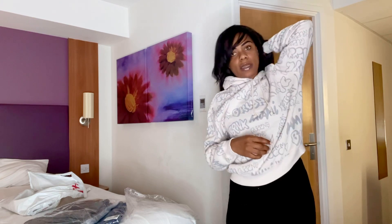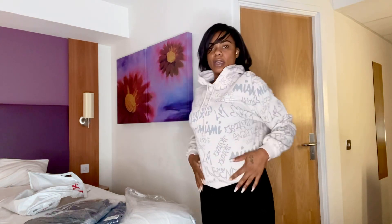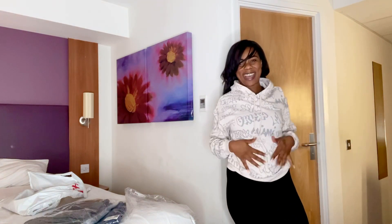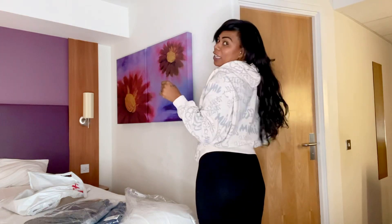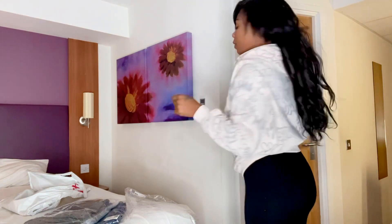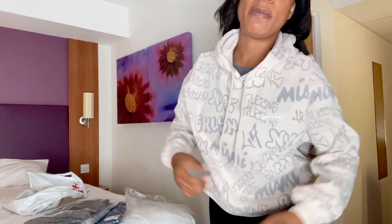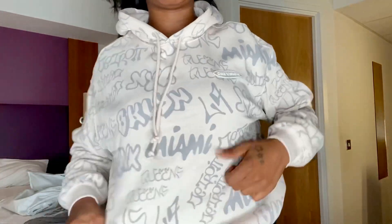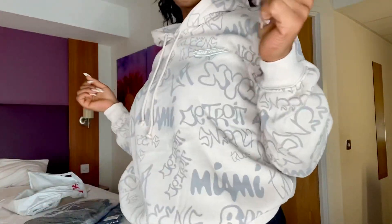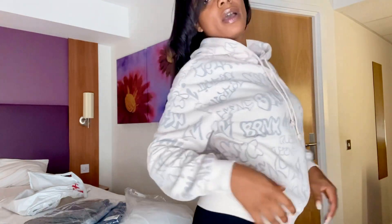It hasn't got pockets — I just naturally felt like putting my hands in pockets but there are none. Still really cute though, fits like a glove. Great fabric, and the fact that I've even got a top on underneath and it's still comfortable lets me know it's definitely going to be good to wear during winter. Really like this one!